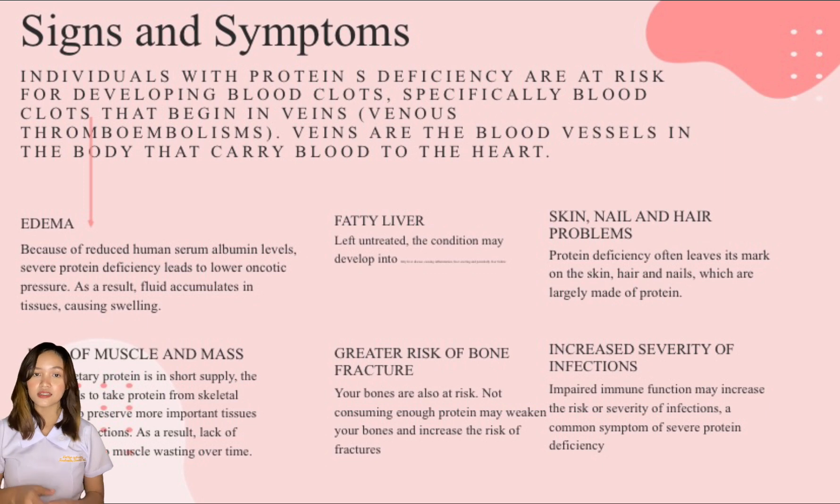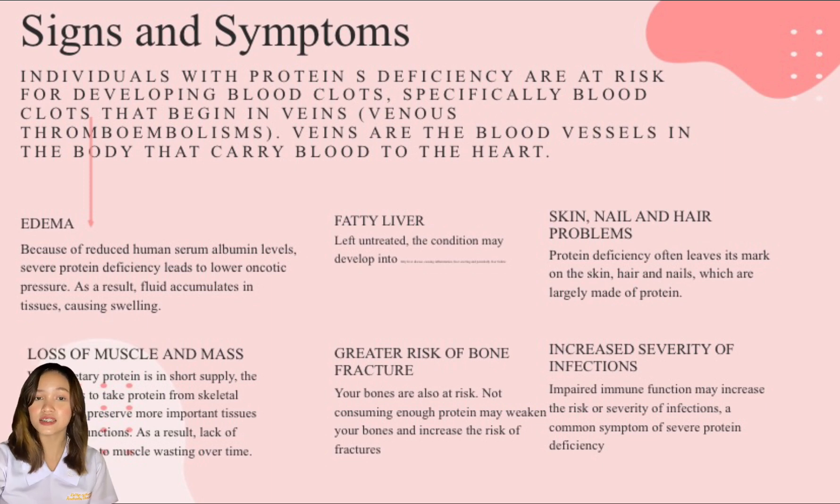For the signs and symptoms, individuals with protein S deficiency are at risk for developing blood clots. Specifically, blood clots that begin in veins are called venous thromboembolisms. Veins are the blood vessels in the body that carry blood to the heart. There are six signs and symptoms of protein S deficiency.